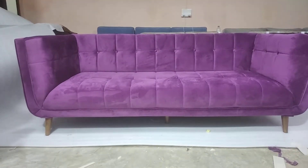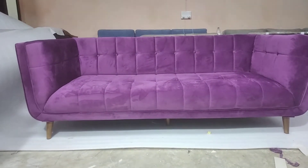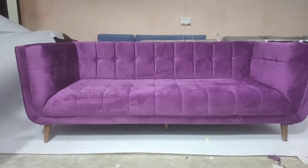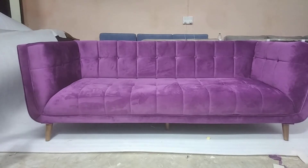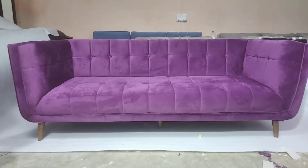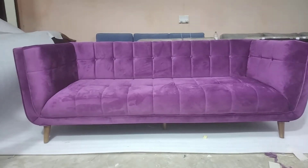Hello everyone. This sofa is done by Deskwa Furniture. Our workers Mr. Sanu and Fahim have done this sofa. This is a 3-seater sofa which is completed today. It's a customer sofa and we are going to deliver this today.